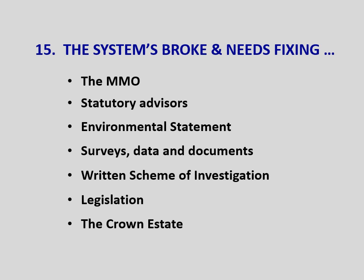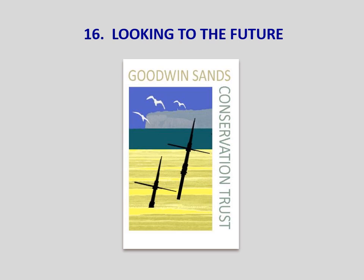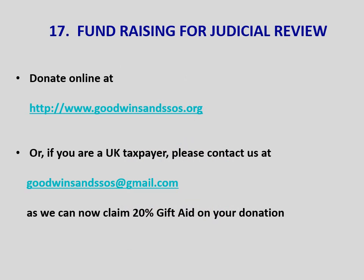Looking to the future — whatever happens in the short term, we want to secure the heritage and history of the Goodwin Sands for future generations. The aims of the Goodwin Sands Conservation Trust are to increase public awareness by setting up workshops and displays, both static and mobile. Ultimately, we want to have the Sands listed as a UNESCO World Heritage Site.